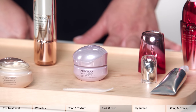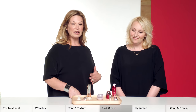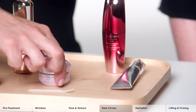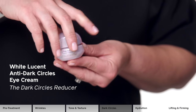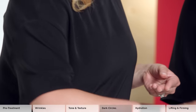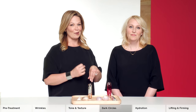Here we have the White Lucent Anti-Dark Circle Cream, the Dark Circle Brightening Specialist. For anything stemming from sun damage, or if you're just tired and didn't get enough sleep, it's formulated with intensive brightening ingredients, dramatically reducing darkness all around the eye area, leaving the skin looking hydrated, very smooth, and extremely bright.